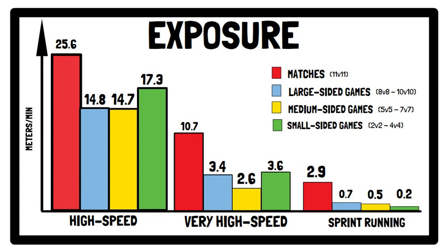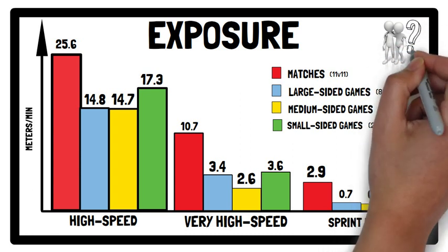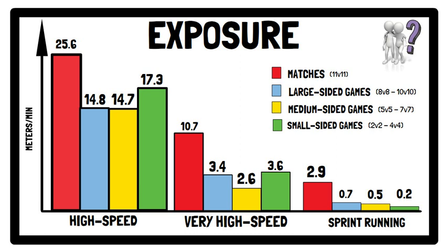So irrespective of the format, sided games don't induce a sufficient overload stimulus for exposure to high speed and sprint running. Because unaccustomed near and maximal speed distances during competitive matches have been associated with hamstring injuries, using sided games training as a preventative strategy against such injuries is questionable due to the lack of sprint specificity.